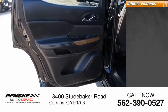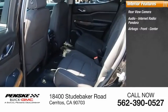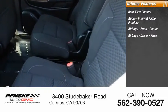Inside you'll find rearview camera, audio, internet radio, Pandora, airbags — front, center, driver, knee airbags.